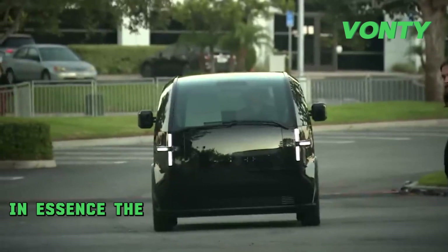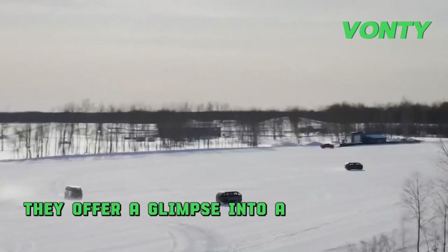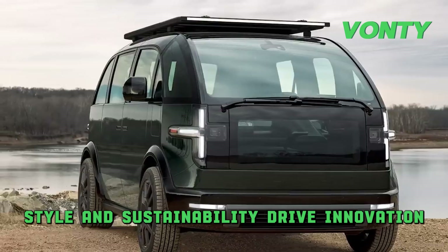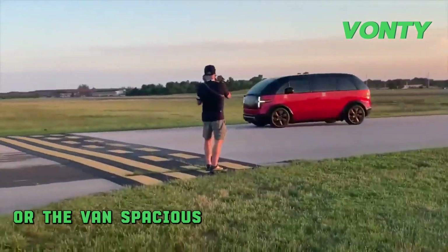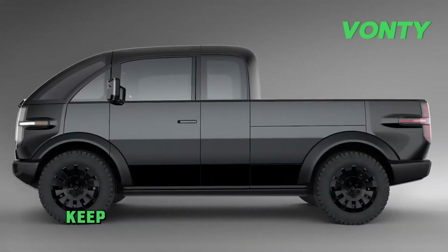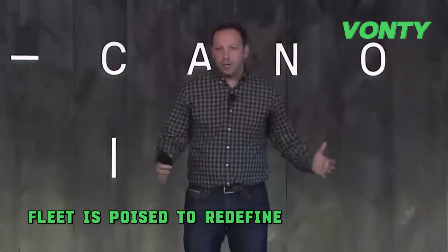In essence, the Canoo electric pickup truck and van transcend being mere vehicles. They offer a glimpse into a future where functionality, style, and sustainability drive innovation. Whether it's the pickup truck's practicality and versatility or the van's spacious and eco-friendly design, Canoo is gearing up to make a substantial impact on the EV market. Keep your eyes on the road ahead — Canoo's electric fleet is poised to redefine the landscape.